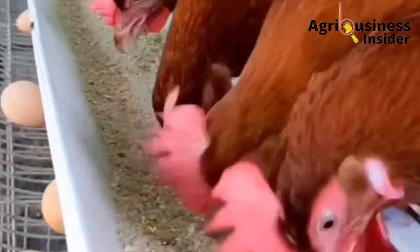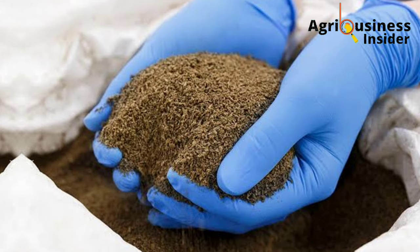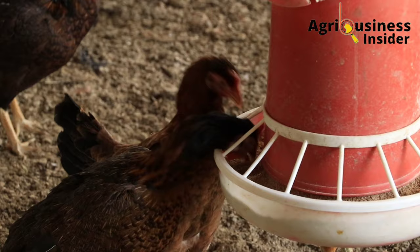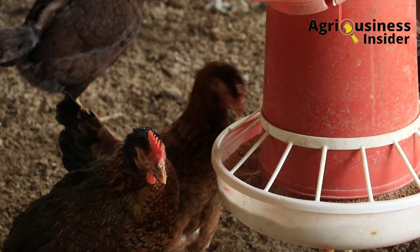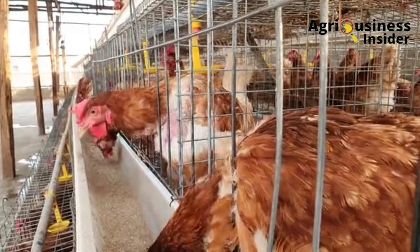The third important supplement is a protein supplement, which can be fish meal, black soldier fly meal, or maggots. This protein supplement should not exceed 10 percent of the total feed given daily. For example, if you give 10 kg of feed per day, then you should supplement with an additional protein supplement — fish meal or black soldier fly meal — in an amount of about 1 kg.